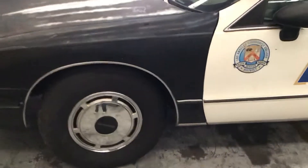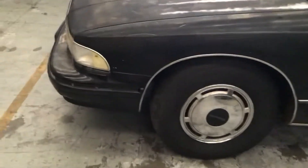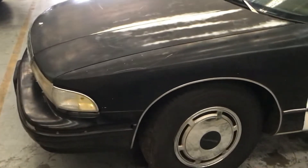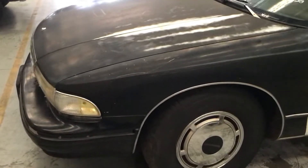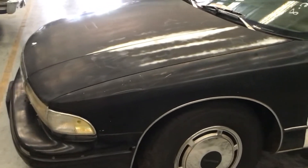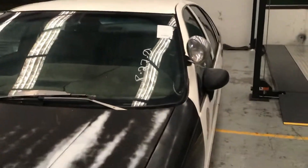It's not a car that's been out on the street on patrol 24/7. It's a 9C1 package, which is the police package, so it's got all the elements — silicon radiator hoses, a calibrated speedometer, and all the strengthening in the body which these cars had.